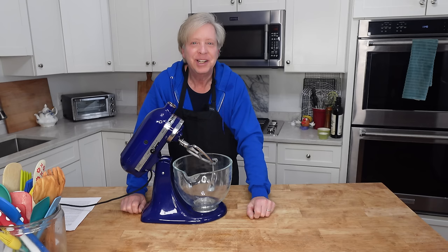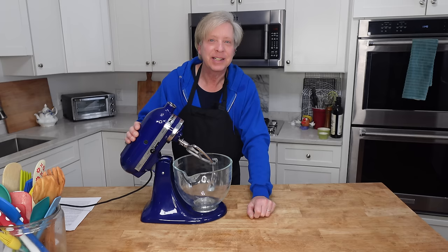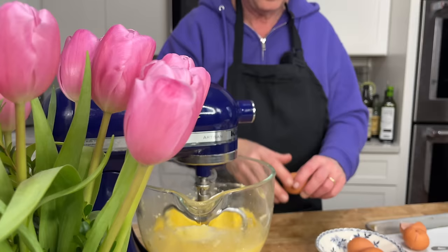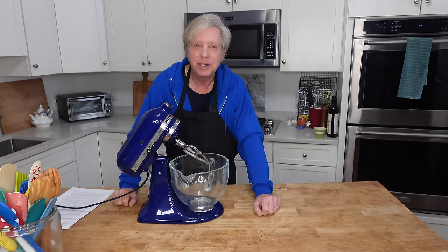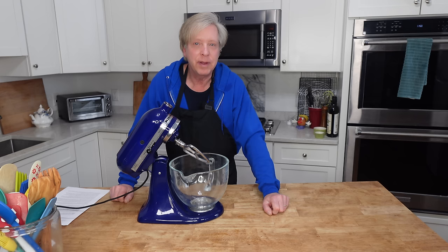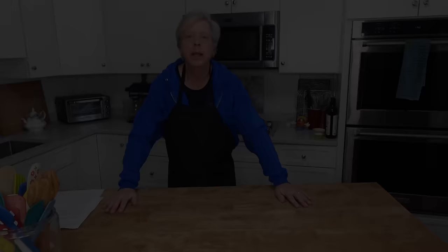I did not feel like a grownup until I bit the bullet and invested in a KitchenAid stand mixer. I use this for whipping cream, whipping egg whites, making cookie dough, and sometimes for kneading bread. A KitchenAid mixer is an investment, but with minimal care it will last for decades.